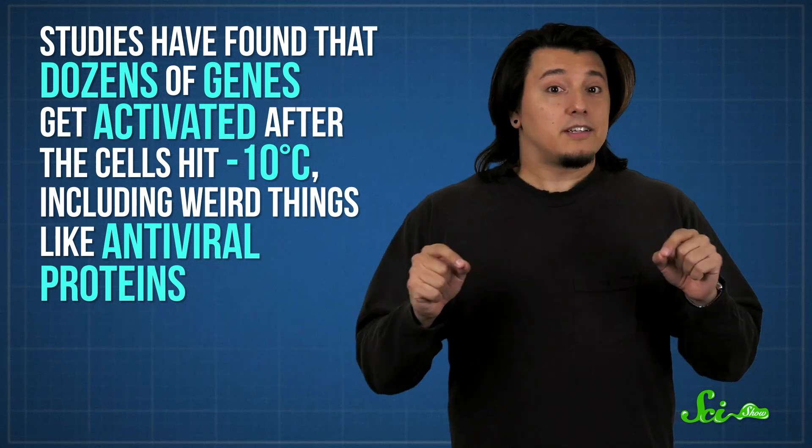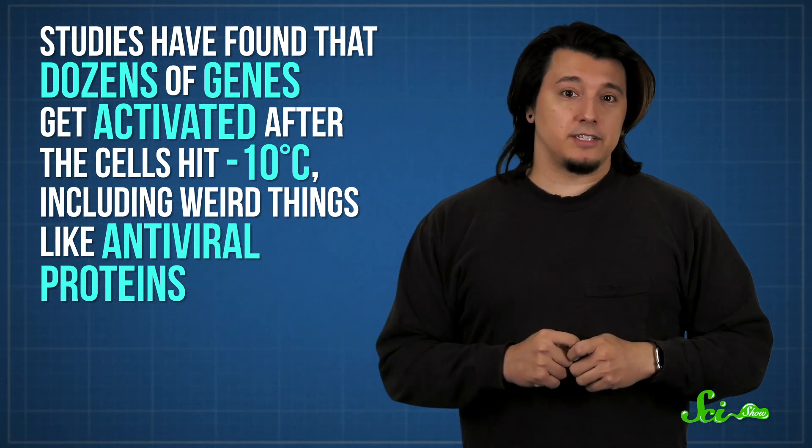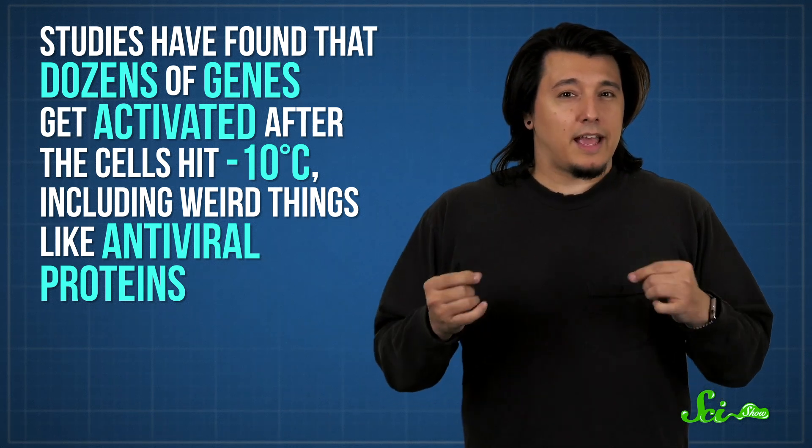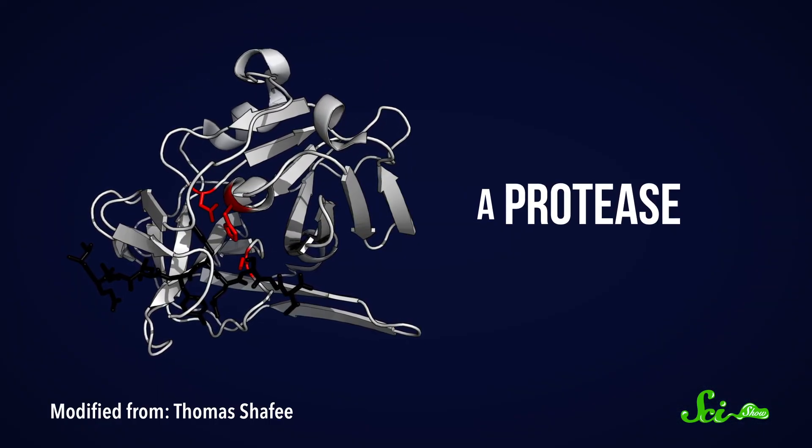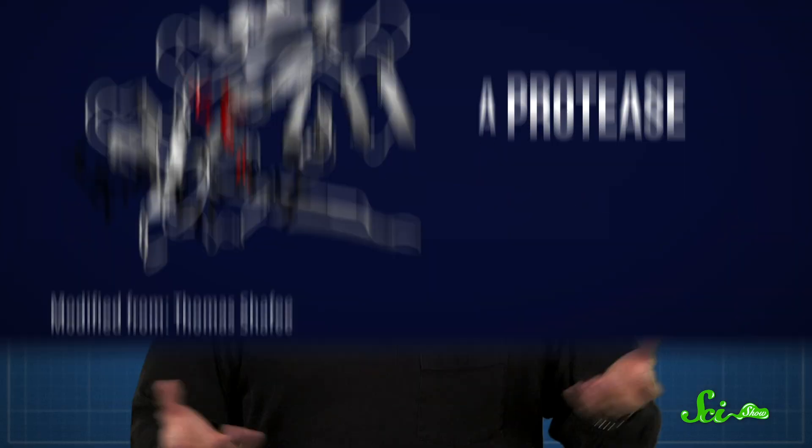Studies have found that dozens of genes get activated after they hit negative 10 degrees Celsius, including weird things like antiviral proteins. And after they spend a day frozen, most of the molecular action is by enzymes called proteases. These chop proteins into smaller molecules, a process that releases energy which can be used in a pinch. That might help explain how they survive, but clearly we have a lot left to learn — like, literally, how their cells don't get busted open by ice.